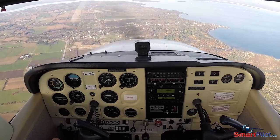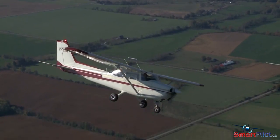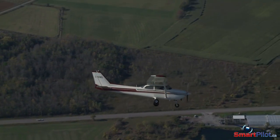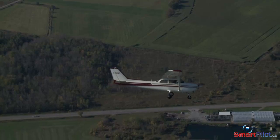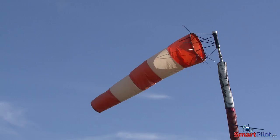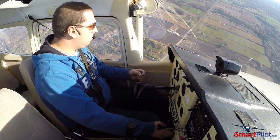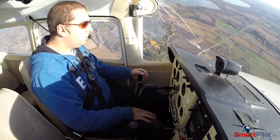Establish best glide attitude and begin your turn. Remember you need to get lined back up on the road, so some additional maneuvering will be necessary. If there's a crosswind, turn into the wind or you'll be pushed further away from the extended centerline. Remember that your airplane will behave differently in various weather conditions, and strong winds can have a drastic effect on your ability to make the field.